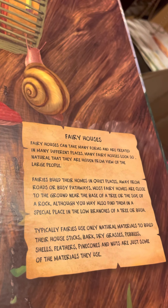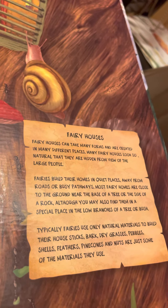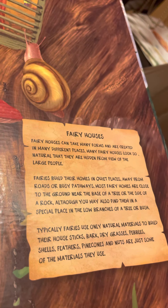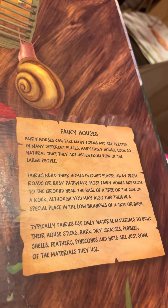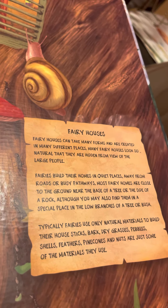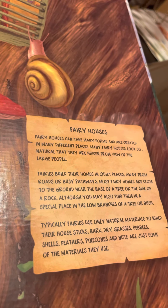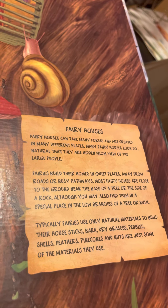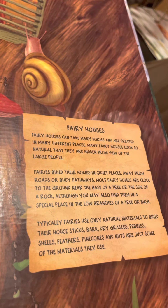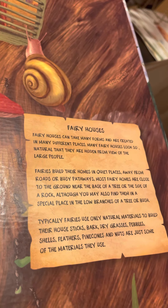Most fairy homes are close to the ground, near the base of a tree or the side of a rock, although you may also find them in a special place in the low branches of a tree or bush. Fairies also live in trees. Typically, fairies use only natural materials to build their house — sticks, bark, dry grasses, pebbles, shells, feathers, pine cones and nuts are just some of the materials they use.